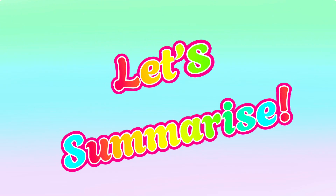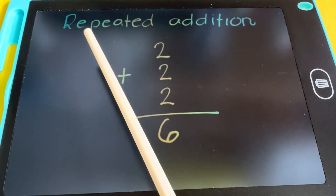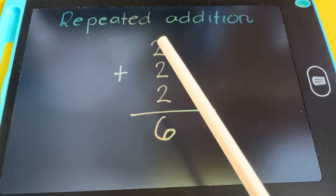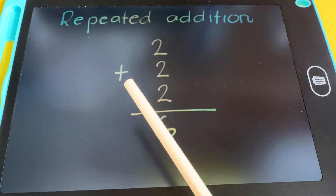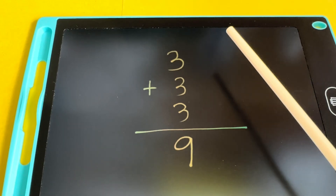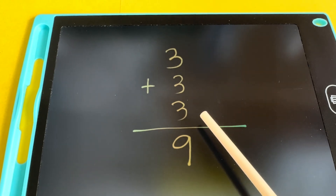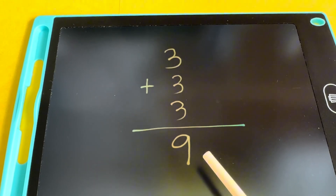Let's summarize. Join me and let's learn repeated addition. 2 plus 2 plus 2 is equals to 6. 3 plus 3 plus 3 is equals to 9.